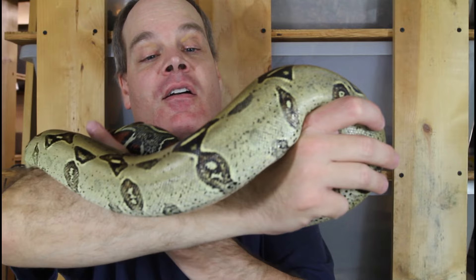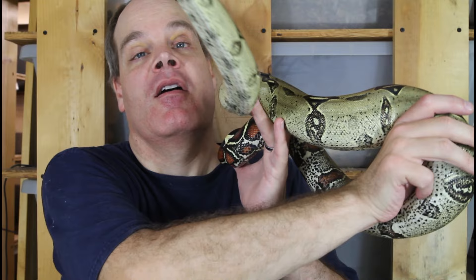The Peruvian locality is many boa keepers' favorite — to many people, these are the epitome of the true redtail. I'm looking forward to getting this guy into the breeding lineup a few years down the road.